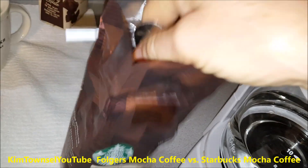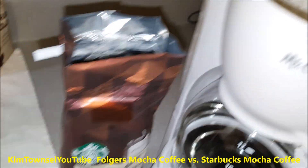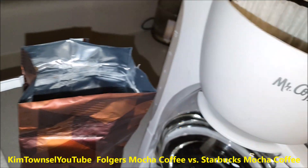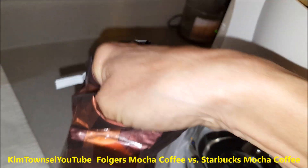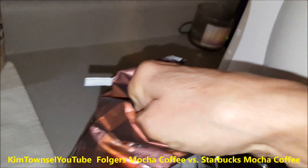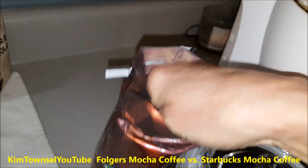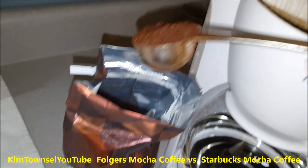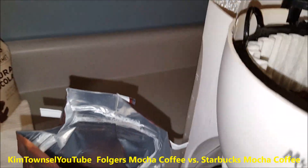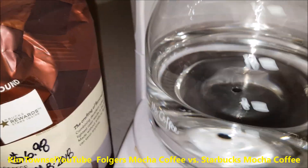Today I'm trying with the Starbucks mocha — again, five scoops and six cups of water for my Mr. Coffee.